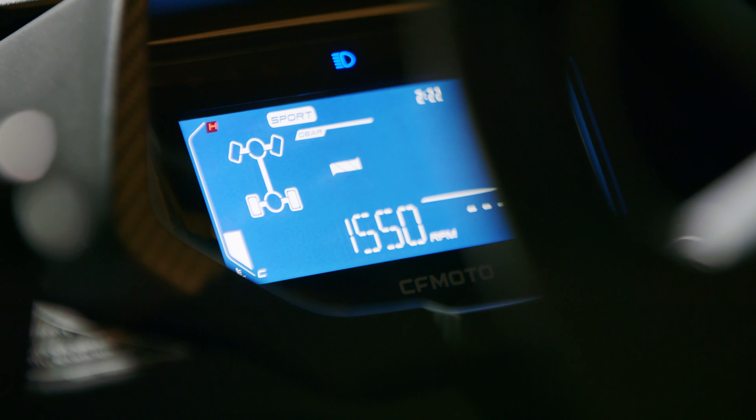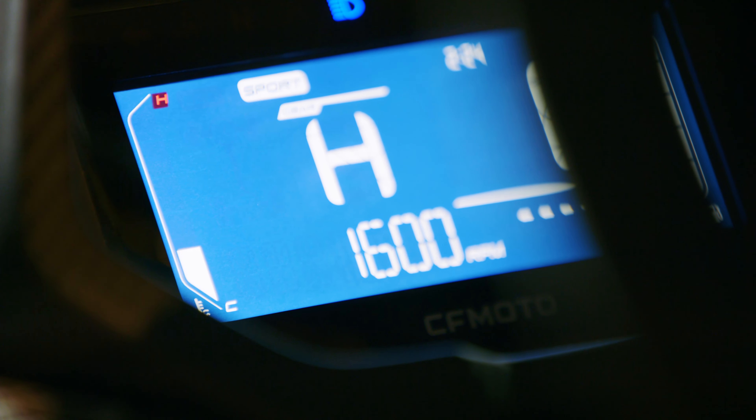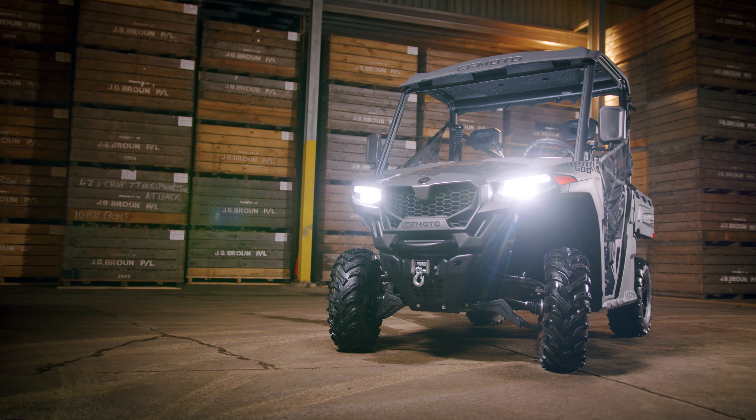Two drive modes — standard and work — are complemented by diff locks that make the U-Force 600 a master in a variety of different situations.